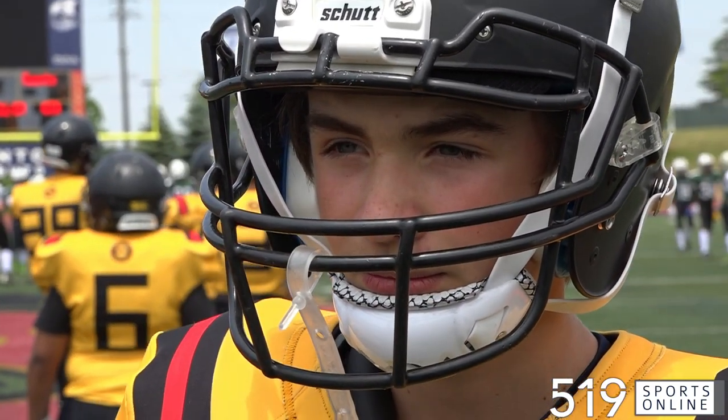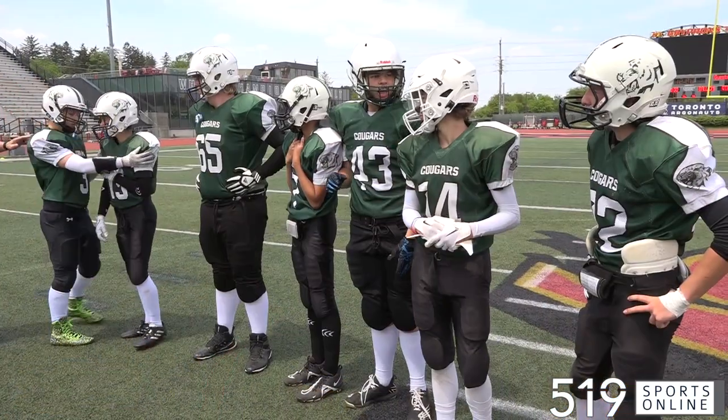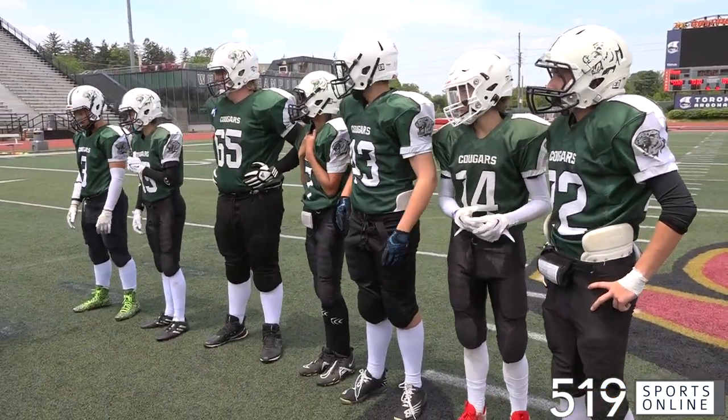Cooper Waite and the U14 Guelph Junior Griffins are looking to stay unbeaten this season. They were hosting the Chatham Kent Cougars on Saturday at Alumni Stadium.